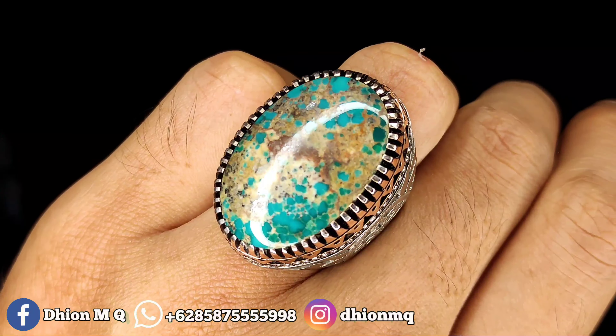Sangat mewah sekali ini, lawasan berkarakter. Untuk harganya 3.500.000 rupiah, silahkan bisa langsung nego untuk Pirus Persia dimensi medium ini.